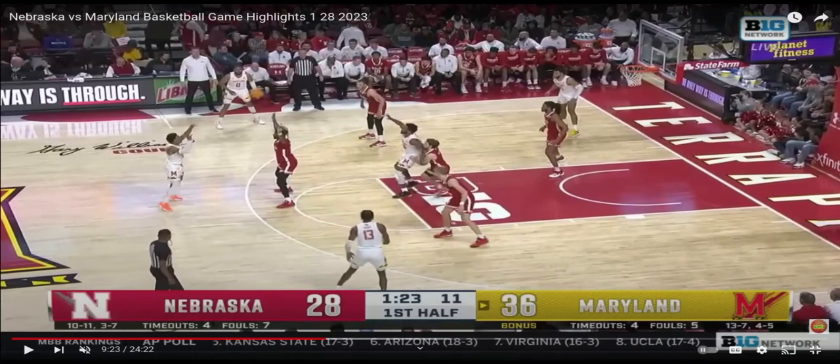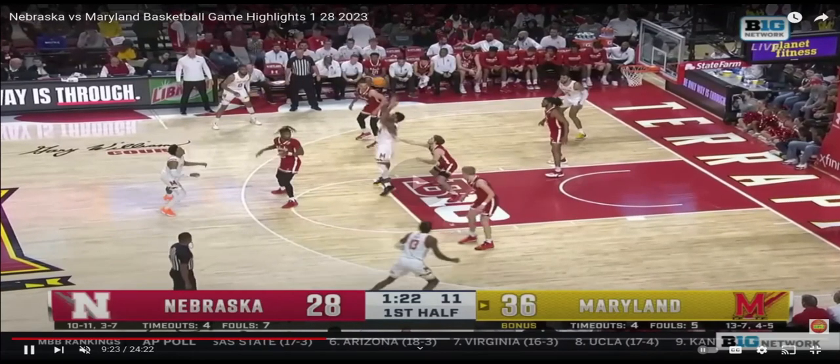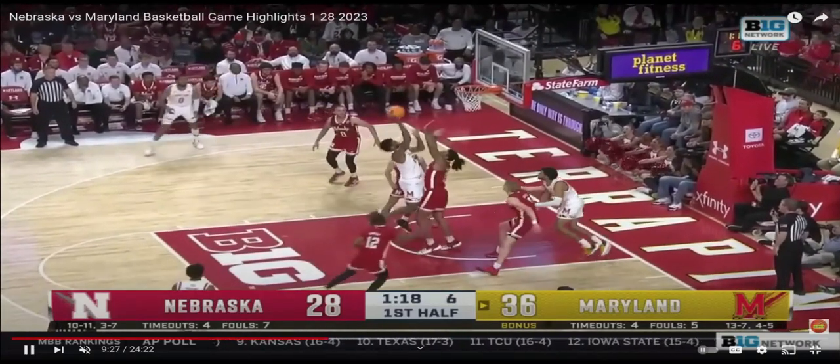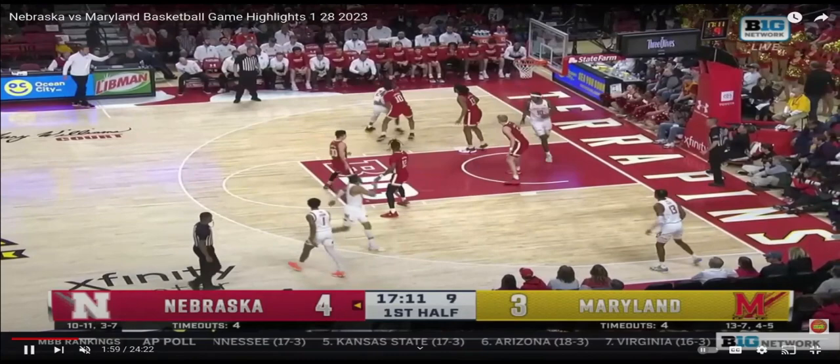In this first clip, you can see Maryland literally draws up a set to try and get Hoiberg matched up versus an athlete in the middle of the court. Hoiberg should not be jumping in that situation, but it gets them off balance and you have to send a double, and it's just going to lead to layups and/or free throws — that's going to be a common occurrence.